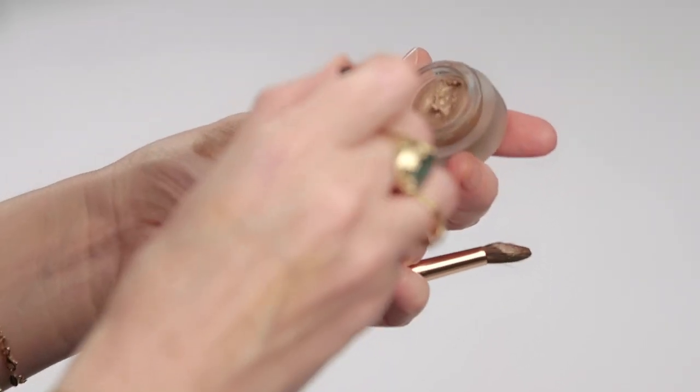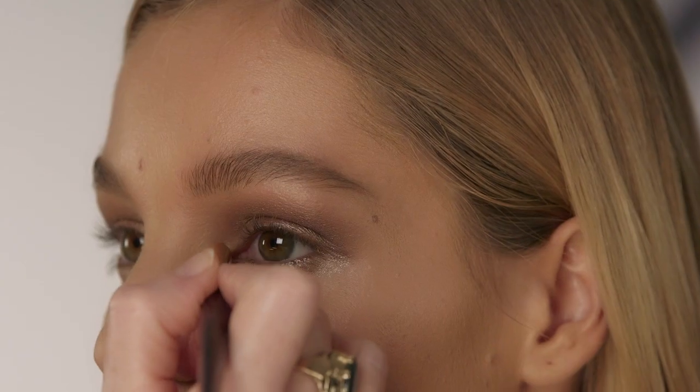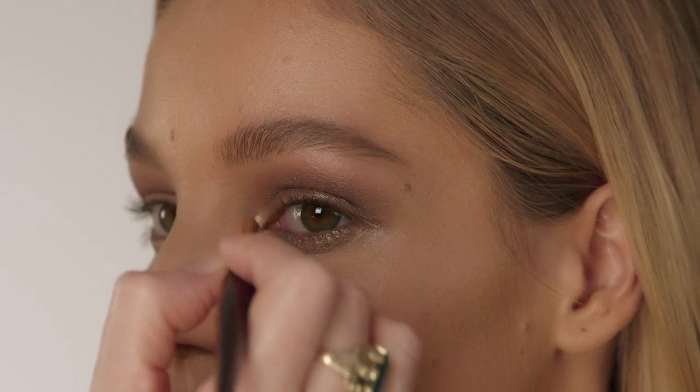For instantly bigger, brighter, wider eyes, apply the Jean shade into the inner corners of the eye using my smudger brush. Blend it out into a V shape along the lower and upper lash line.